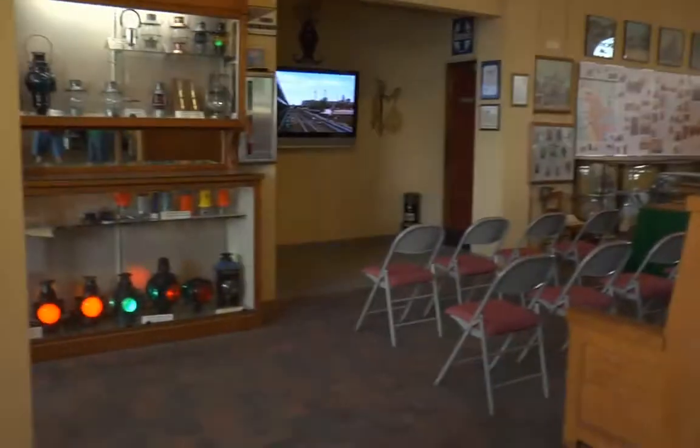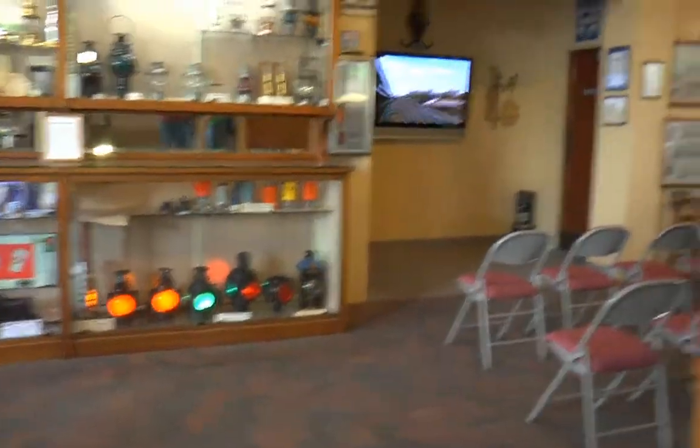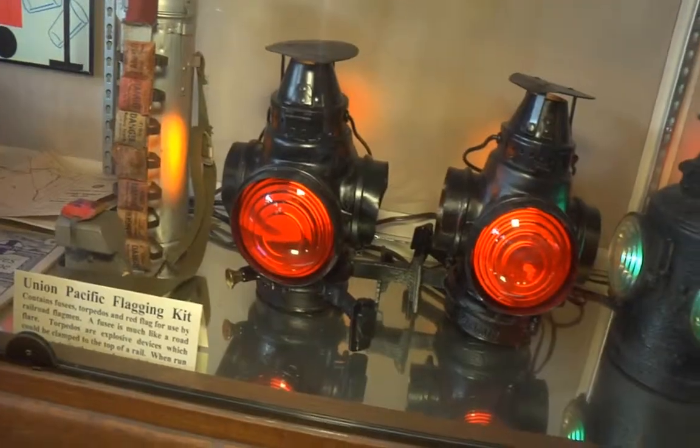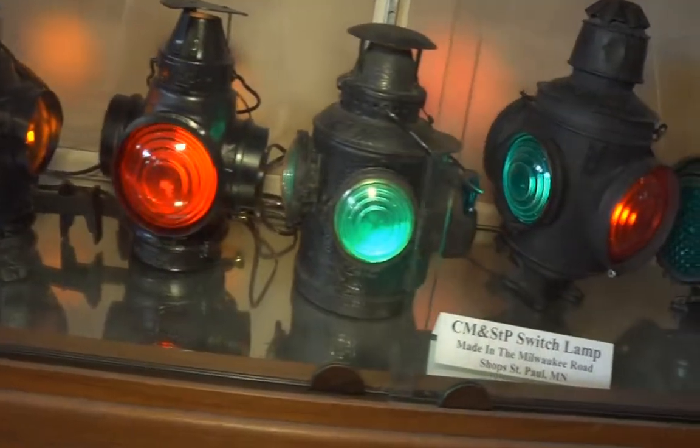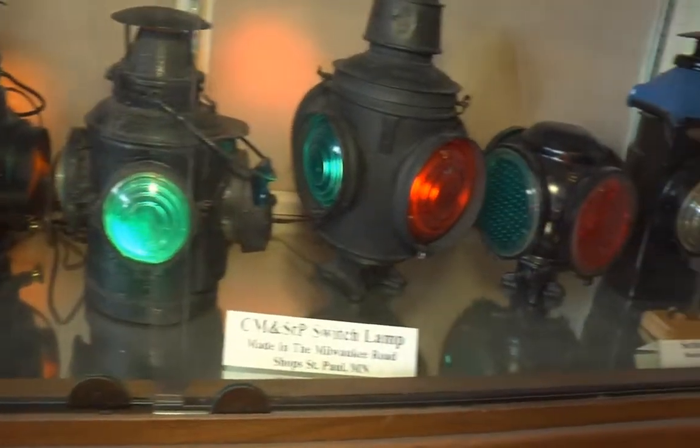Walking in, I see cases with what look like railroad pieces. Those are lanterns that were used on the railroad. Before radios, they would communicate with a lot of these lanterns. So this is all authentic railroad history? Yes it is.